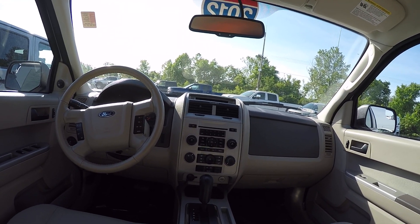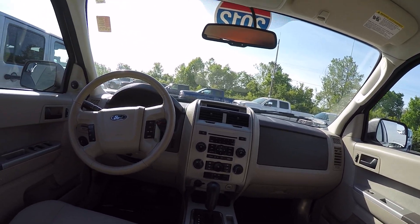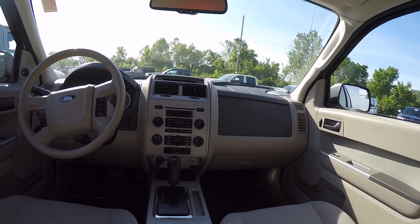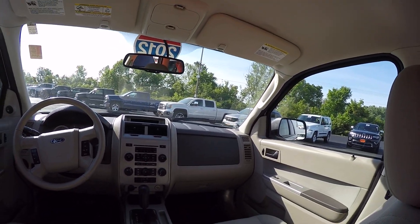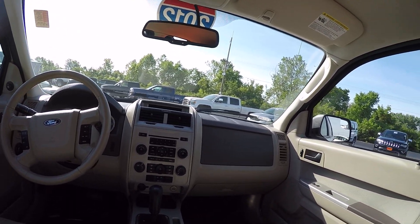It's equipped with AM/FM radio with CD player and cruise control. Also equipped with hands-free communication for your telephone system — hook it to your Bluetooth and you can answer your phone without losing sight when you're driving.